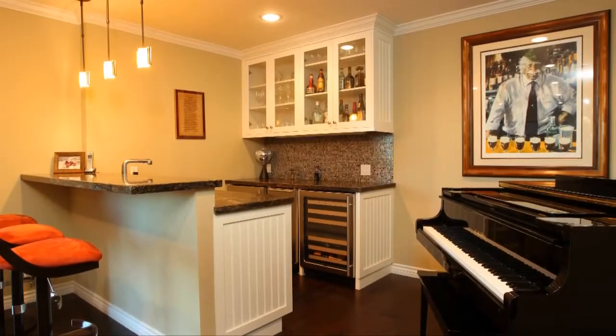Soledad found them on an advertisement because we wanted to do the downstairs — we didn't know them from a can of paint. So we go and we meet them, and the downstairs turned out spectacular. They're so easy to work with.